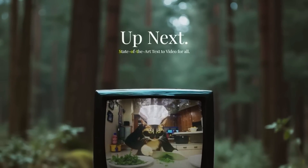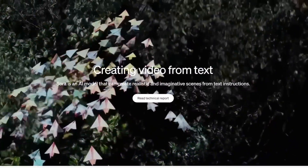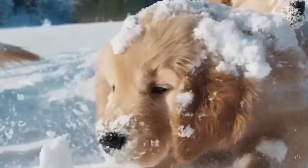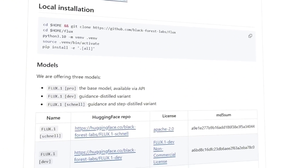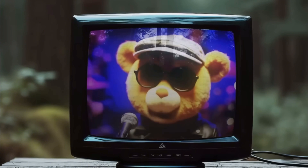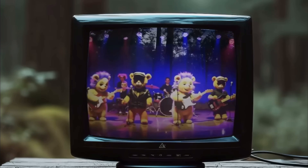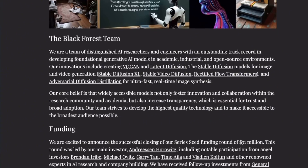Black Forest Labs isn't just stopping at image generation either. They're also cooking up a text-to-video model that promises high-quality results, and it'll be open-source too. They're already serious contenders, having secured $31 million in funding thanks to Andreessen Horowitz, one of the top names in tech investing. Their next big move, according to their homepage, will involve a model called Soda — that one's going to be something to watch out for.